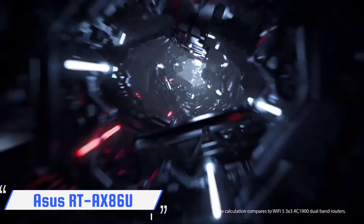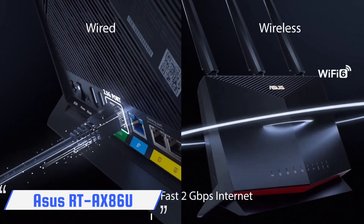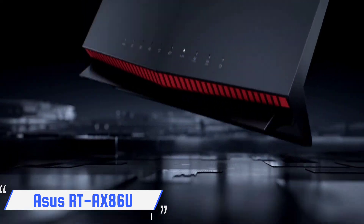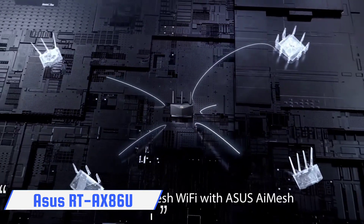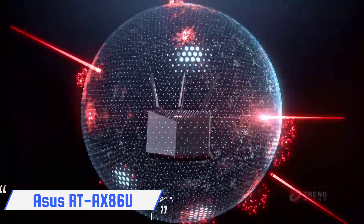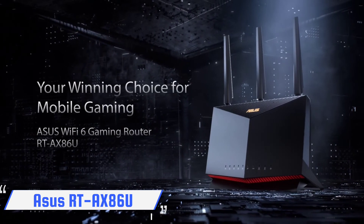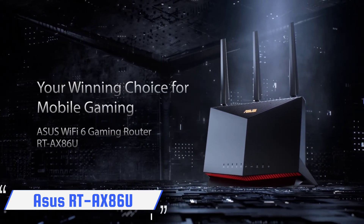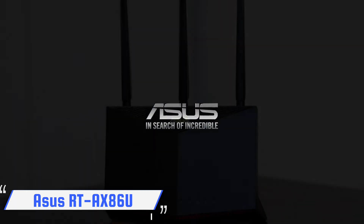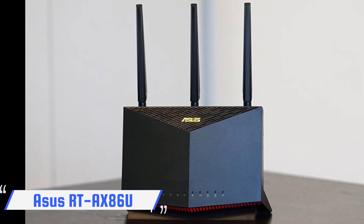The real draw of the ASUS RT-AX86U is the performance, which approaches the magical 1 Gbps mark to provide speedy and effortless connectivity for all of your devices. With excellent range and great performance even through walls and between floors, the RT-AX86U is equal parts general-use router and elite gaming router, and the collection of features and ports it offers are a steal compared to some of the top-performing gaming gear. If you want the best Wi-Fi 6 router for the whole household, the ASUS RT-AX86U is it.